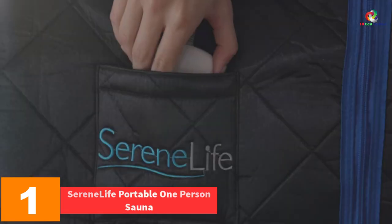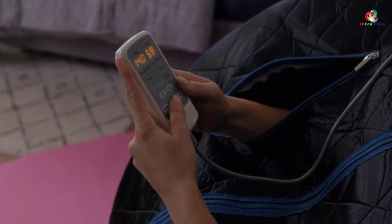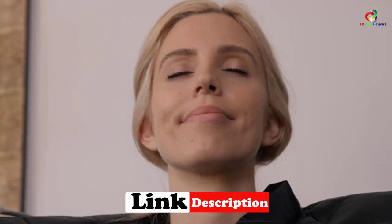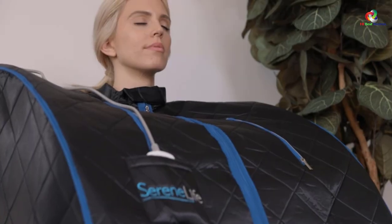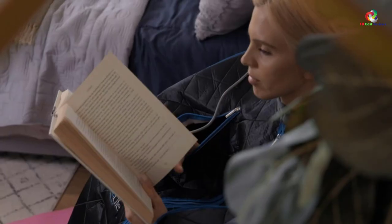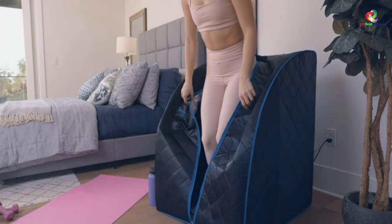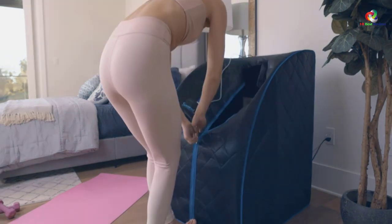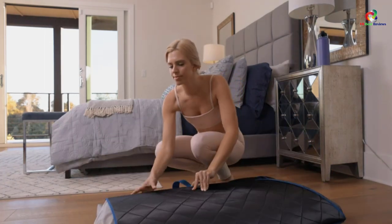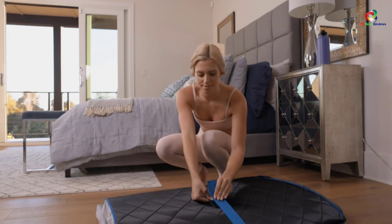And finally at number 1 we have the Serene Life Portable One Person Sauna. The Serene Life Sauna is an ideal pick for those looking for detoxification at the comfort of their homes. It offers an opportunity to enjoy the benefits of the spa from home, and is exceptionally portable so you can enjoy health benefits anytime and anywhere. Its adjustable temperature feature lets you set the temperature to your liking. It is produced in different colors, giving buyers a wide selection range. With a sauna chair included, you will definitely get the best experience. Thanks for watching.